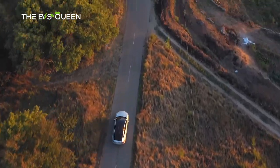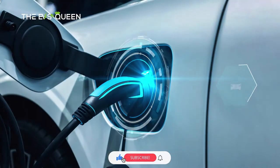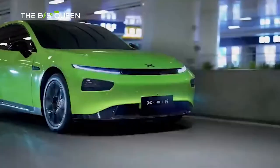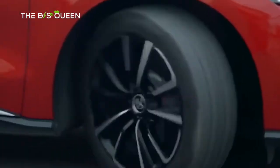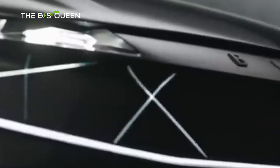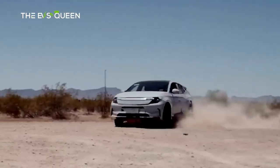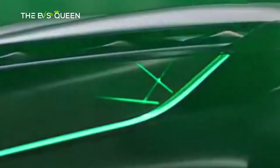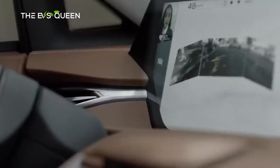Welcome back to the channel, you are watching the EVs Queen. It's another beautiful day and we're going to talk about a Chinese EV brand today. Chinese EVs are ruling the world right now — they are producing a lot of EVs across many different brands. In the top 20 brands who sold the most EVs, most of them are Chinese brands, and Chinese EVs are cheap.